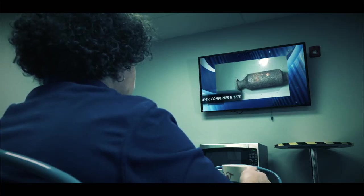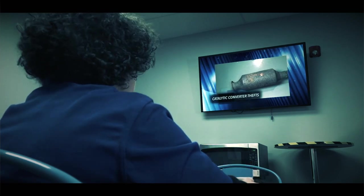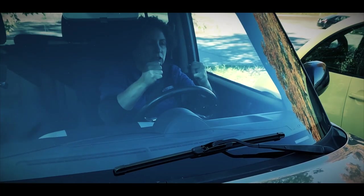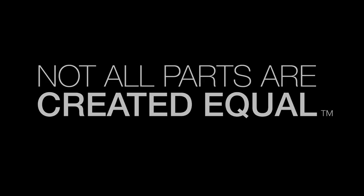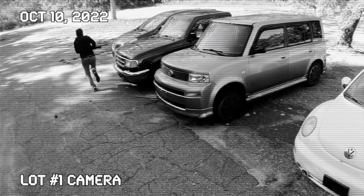Local police this morning are warning residents after a string of thefts involving catalytic converters — police say they've received over a dozen calls. This is a subject that's all over the news whether it's on TV or online. People are stealing converters, and I wanted to do this video to teach people why they're doing it and how, if it affects us directly, we can get out of it at a lesser cost.